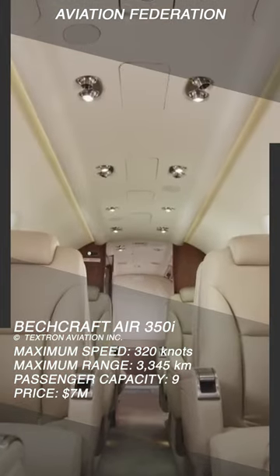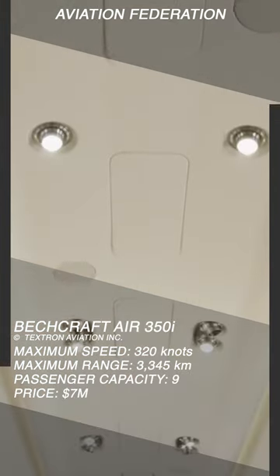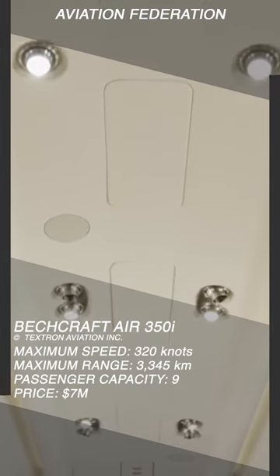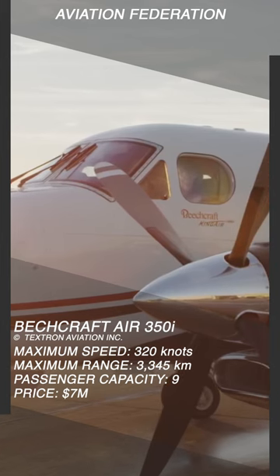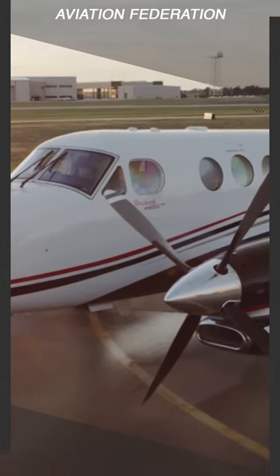Indeed, it's a cabin fit for a king, and there are six interior design packages to choose from, from elegant sylvaned pewter tones to timeless saddle tan with distinctive rich woods. The starting price of this aircraft is 7 million US dollars.